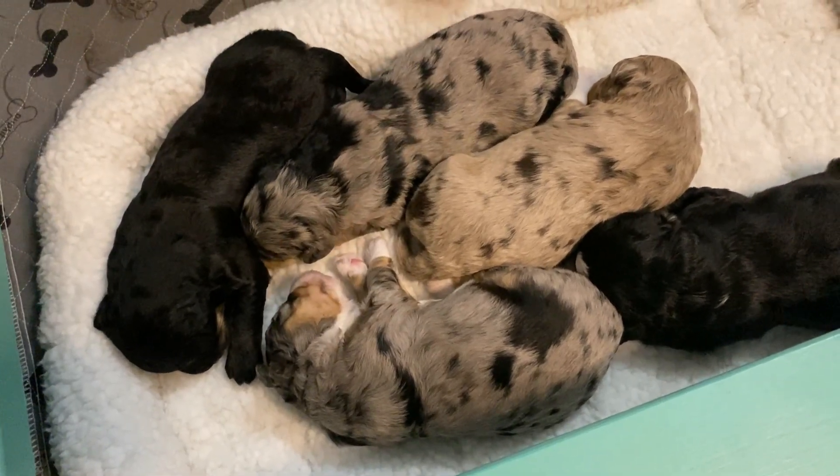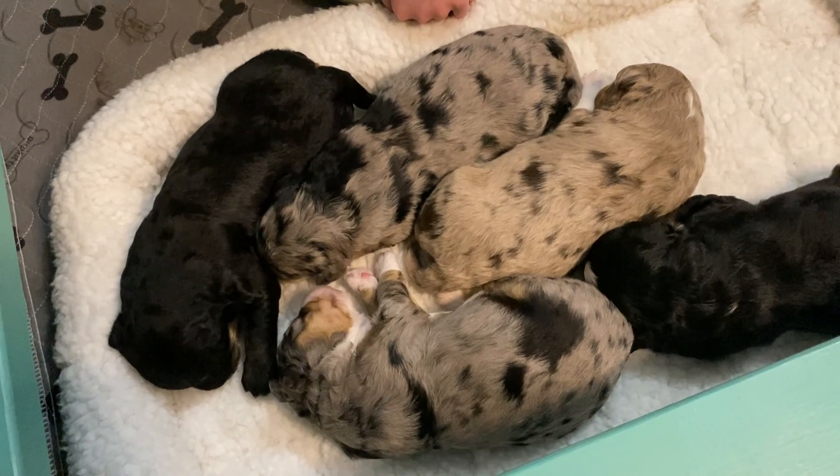They're going to be beautiful dogs. Quick video for you!